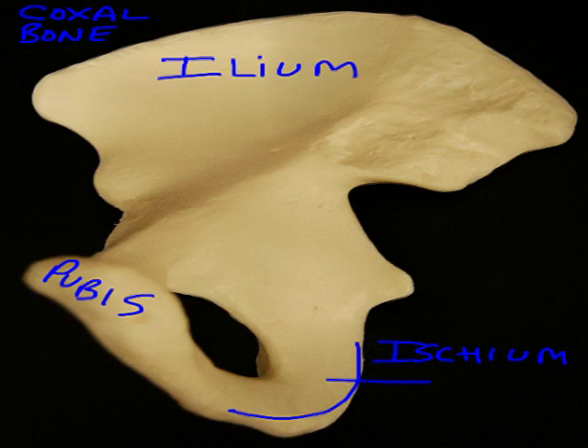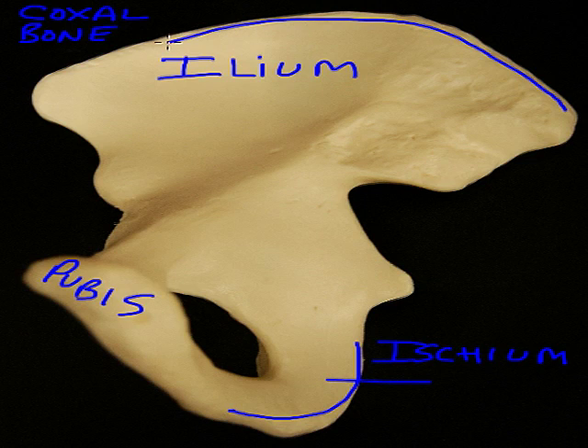Now looking at the ilium, we have a number of features to consider. The most superior bony landmark is the iliac crest. The word iliac is any reference to a structure on the ilium. And the crest, just like the crest of a wave breaking on the shore, this is the top of the wave, the top of this large ilium.